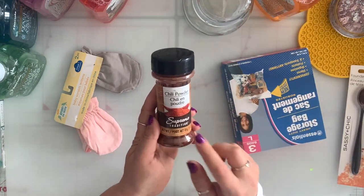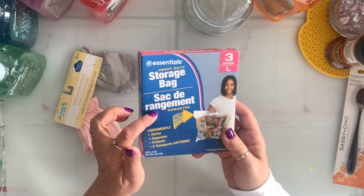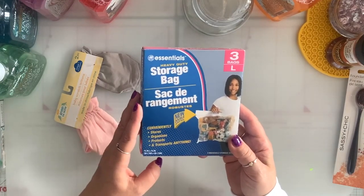I needed chili powder — it's cold here already so I make a lot of chili. I grabbed a couple of boxes of the storage bags. I like putting my seasonals in them and putting them away.